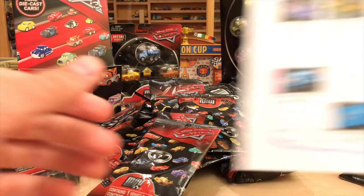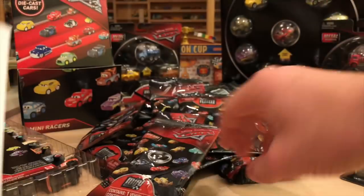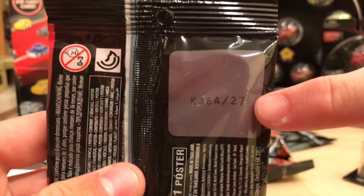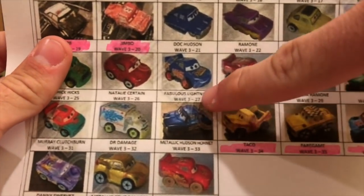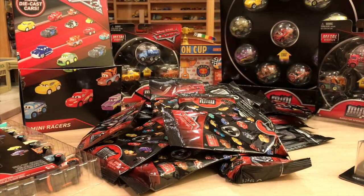Thankfully, I have this checklist of Mini Racers that has the mini and the number that corresponds to it, which they print on the back of the packages. So for example, 27 would be Fabulous Lightning McQueen right there — the numbers all match up. Hopefully they're accurate so I don't open up minis I already have.